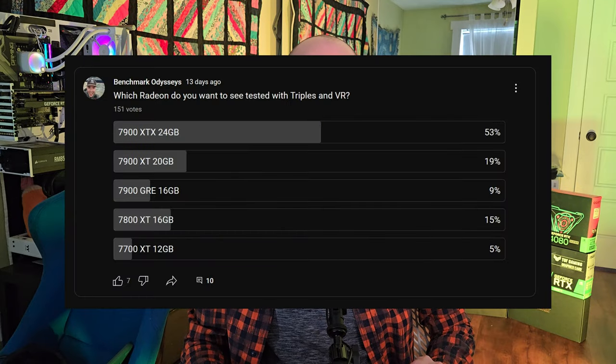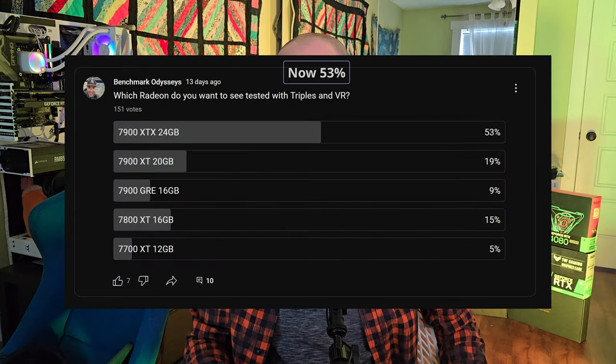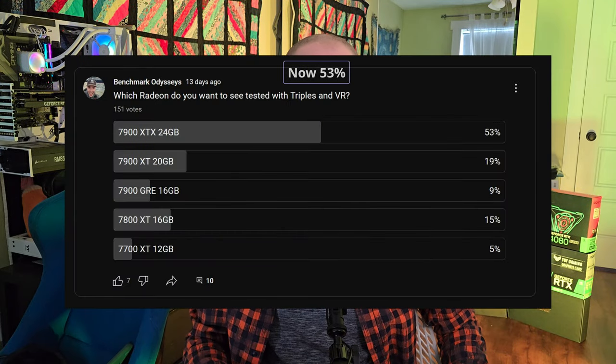Hello and welcome to another video — the one you've been waiting for. We have soared past a thousand subs. Thank you guys again. But we've also had a vote come through: 54% of you have voted for the 7900 XTX in the Radeon test.